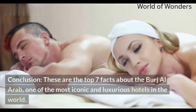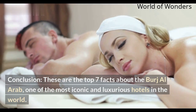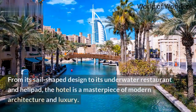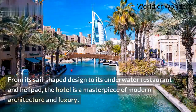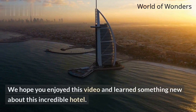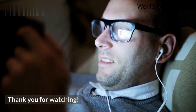These are the top 7 facts about the Burj Al Arab, one of the most iconic and luxurious hotels in the world. From its sail-shaped design to its underwater restaurant and helipad, the hotel is a masterpiece of modern architecture and luxury. We hope you enjoyed this video and learned something new about this incredible hotel. Thank you for watching.